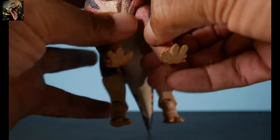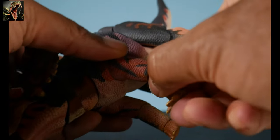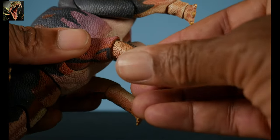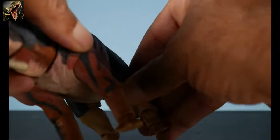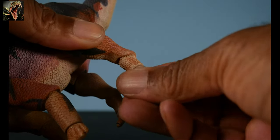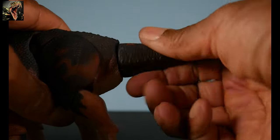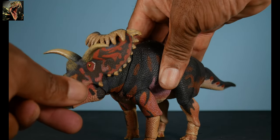The forelimbs can go forward and back, flail out somewhat, and there is articulation at the elbow. The front feet can go down and up, rotate round and round, and pivot. The rear hind leg can flail out a bit, and there's articulation at the knee and a second joint below. The feet in the back do the same as the front — pivot, point down, up, and rotate. The tail, being on a ball joint, goes up, down, side to side, and can even spin.